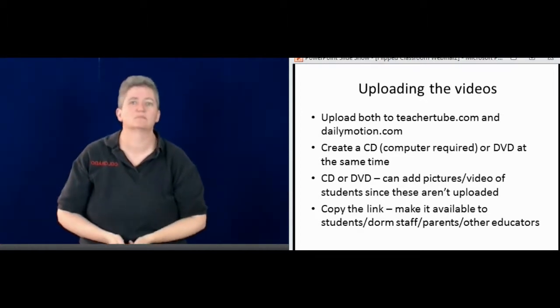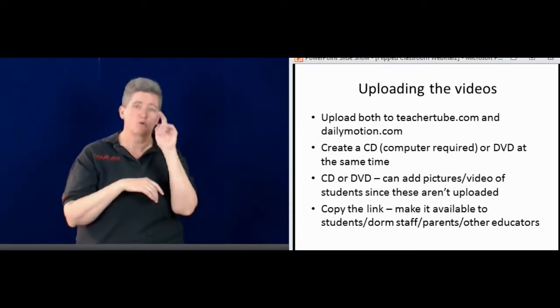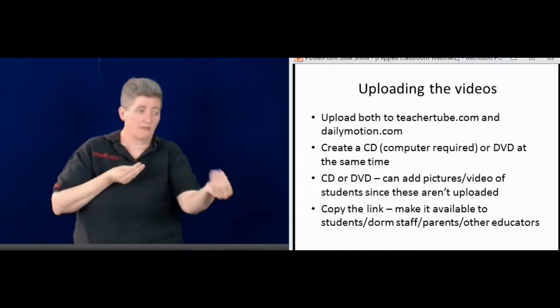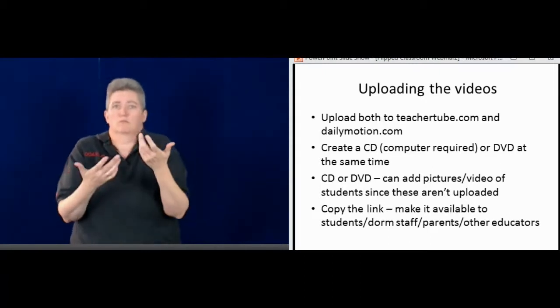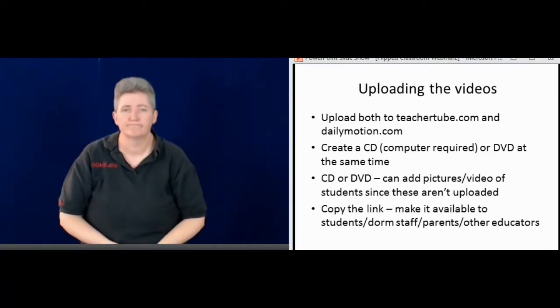Both TeacherTube and Dailymotion have links. I can give those to the students, even to the dorm staff, to the parents, and other teachers — so the content is available everywhere.